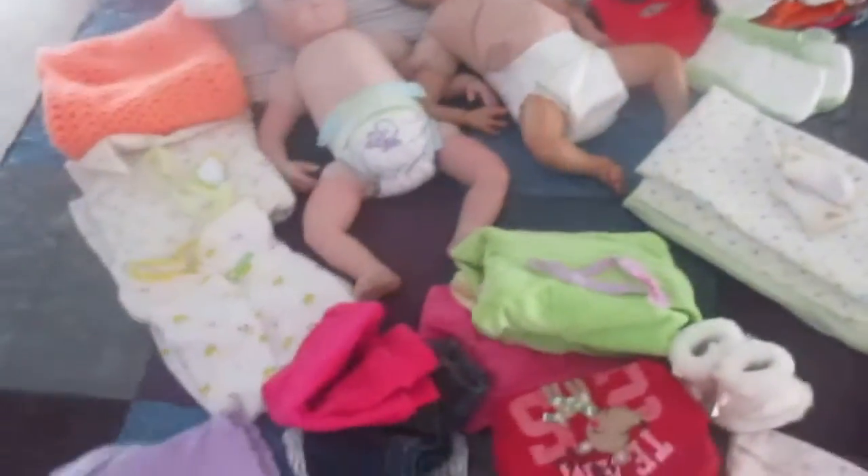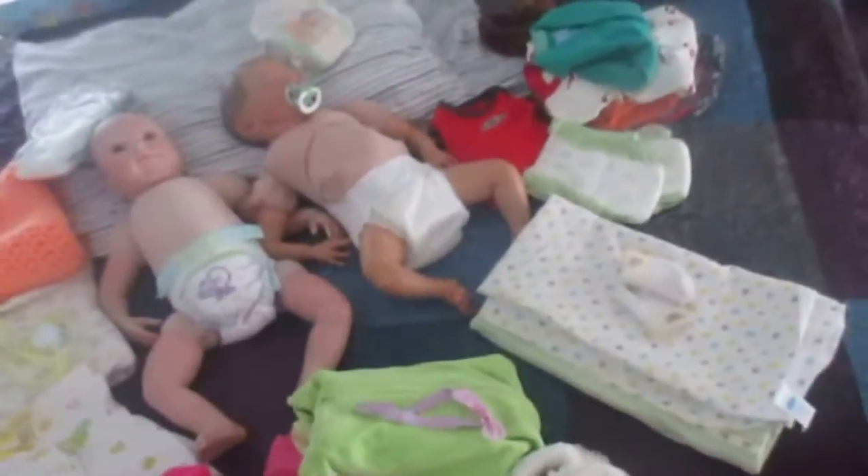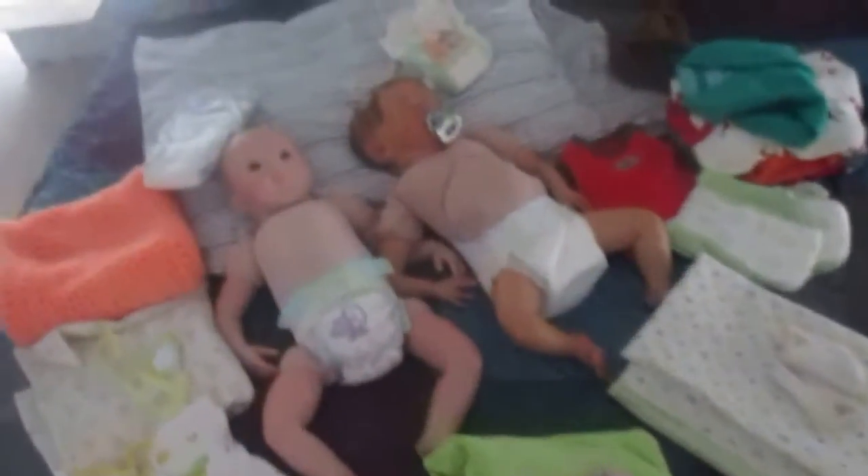Hey guys, so Lola and Anderson's new mommy wanted me to make a box packing video. So this is an overview of everything they will be coming home with. There's their box back there and all my wrapping supplies. Here's Lola — I took off all their clothes so I can get them dressed in a coming home outfit.